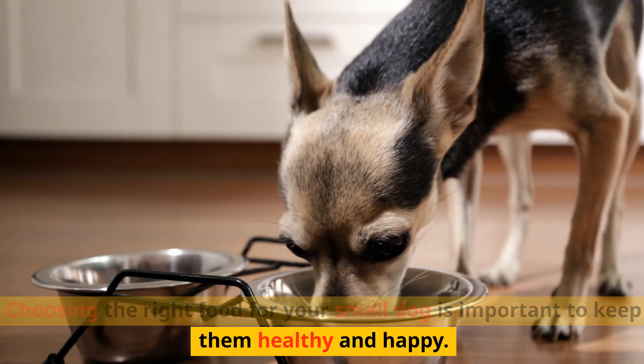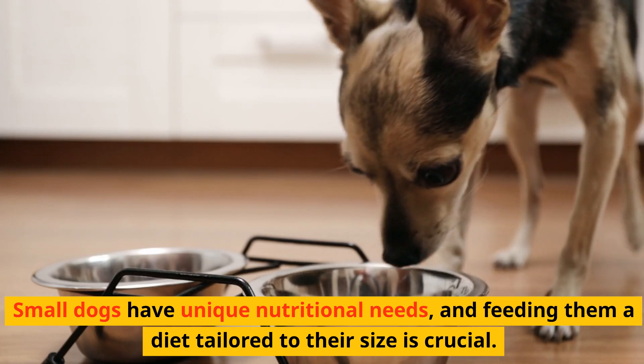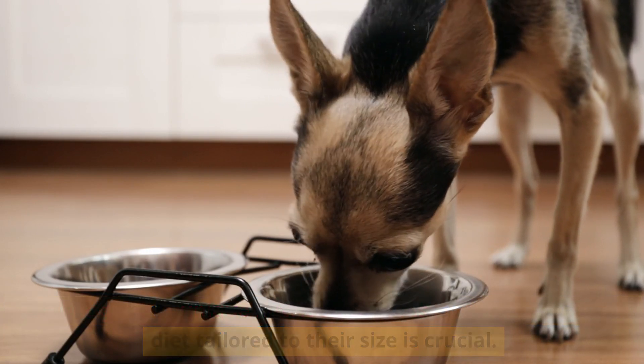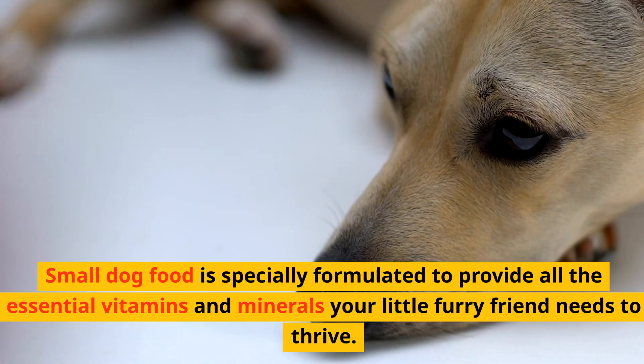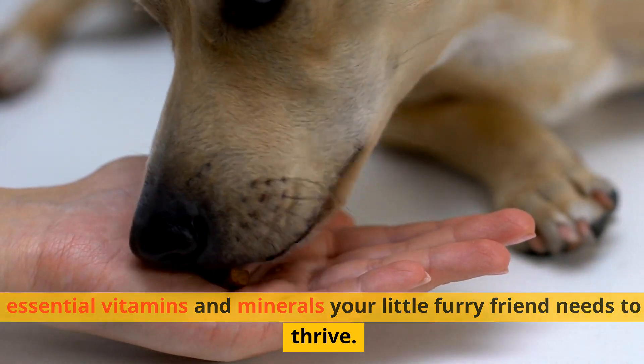Choosing the right food for your small dog is important to keep them healthy and happy. Small dogs have unique nutritional needs, and feeding them a diet tailored to their size is crucial. Tiny tummies need nutrient-packed meals. Small dog food is specially formulated to provide all the essential vitamins and minerals your little furry friend needs to thrive.